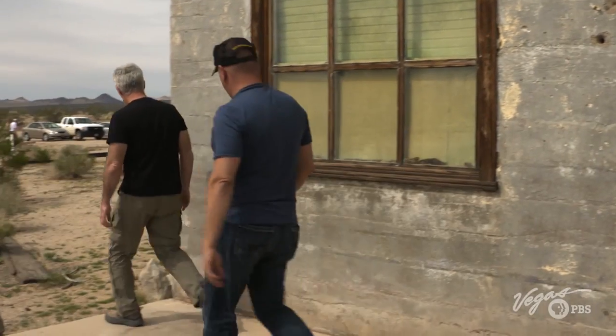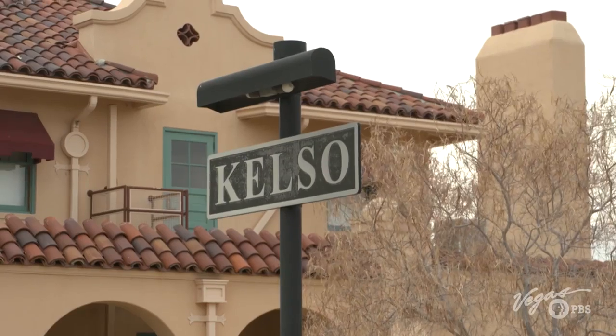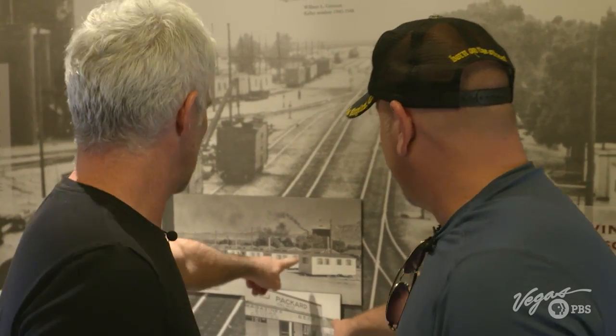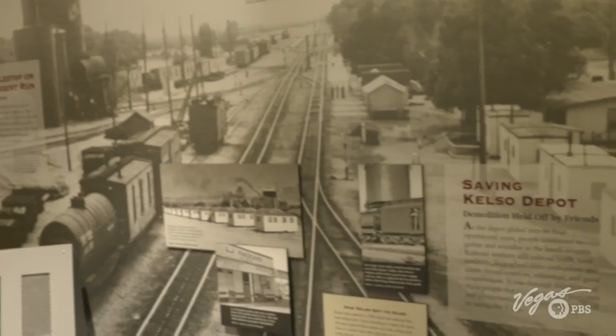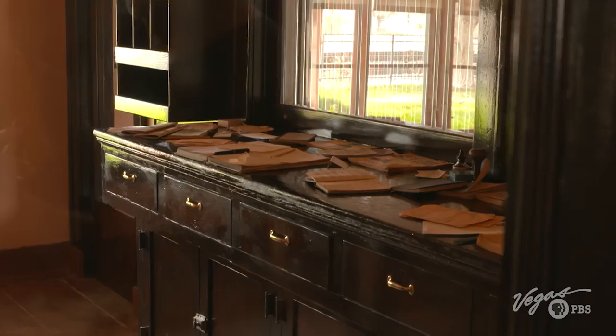We head over to the big depot building. Founded by Union Pacific in 1862, the Kelso Depot is now a museum. During its heyday in the 1940s, this place was home to about 2,000 people and ran three shifts a day, 24/7. This is where people got their tickets and sent telegraphs, and if you look through the window you can almost see them walking around in their old-time clothing and hats.